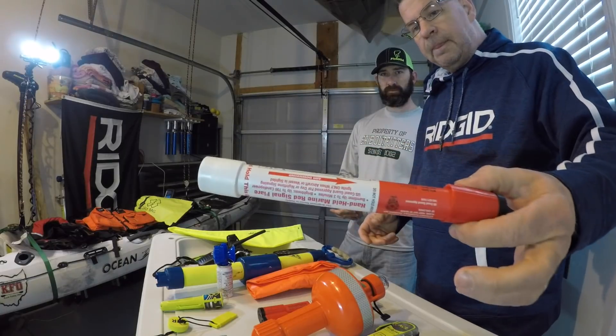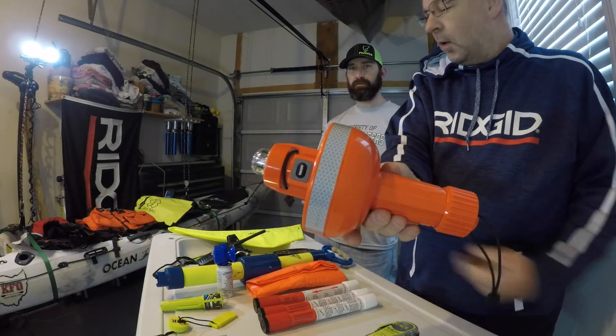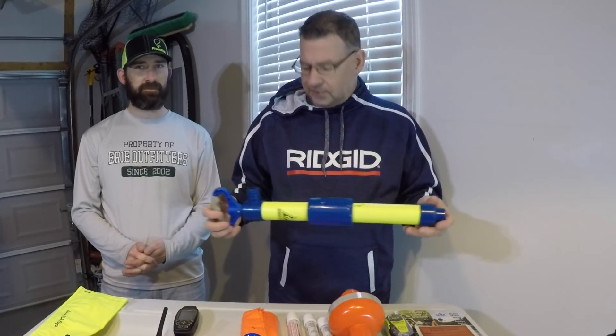When hitting big water, a distress flag is actually a requirement. I carry mine in a bag. I also carry standard handheld flares — these are a requirement, especially at night. Because I don't like having burning flares on a plastic kayak, I also carry one of the new electronic battery-powered flares. You turn it on, it cycles through, and flashes — no burning device. I carry it on both my kayak and my boat.